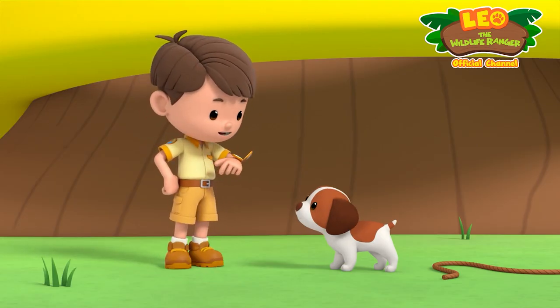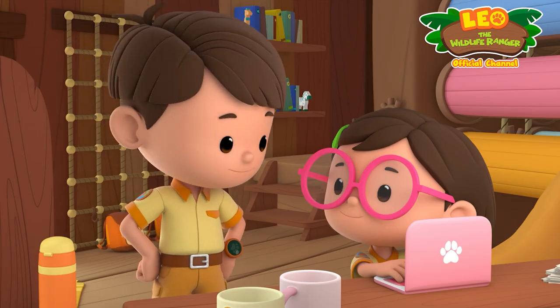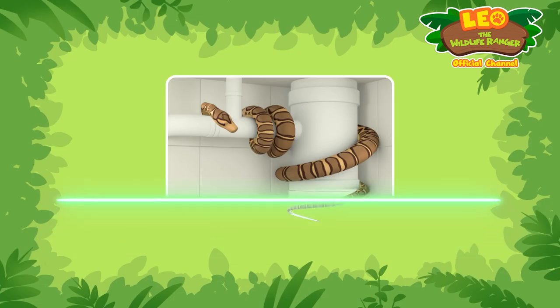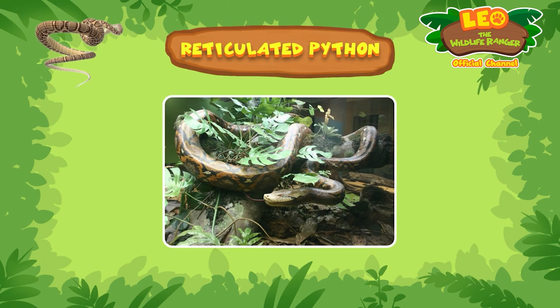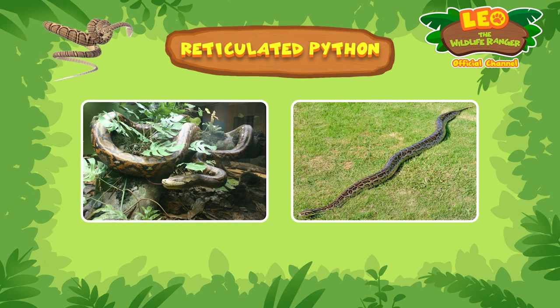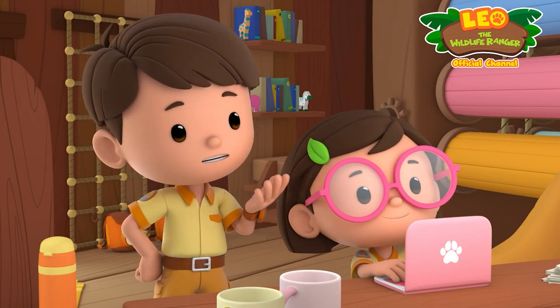Don't worry, Zari. We'll find out more about the snake and come right over to help you. Did you find anything? Let's see. The snake in Zari's bathroom is a reticulated python. They are one of the world's longest snakes and they're native to South Asia and Southeast Asia. That makes sense — Zari lives in Singapore, which is in Southeast Asia.